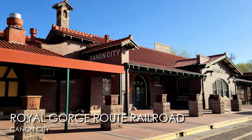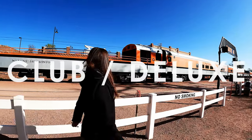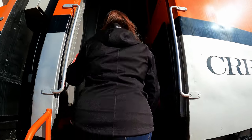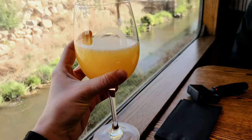The Royal Gorge train ride is approximately two hours long. There are a few different classes of service: coach class, club or deluxe class, and dome seating. We booked the club deluxe class, which is middle-class seating at $89 per person. It has relaxed table seating with large windows, a full bar, and is a bit more geared towards adults only.